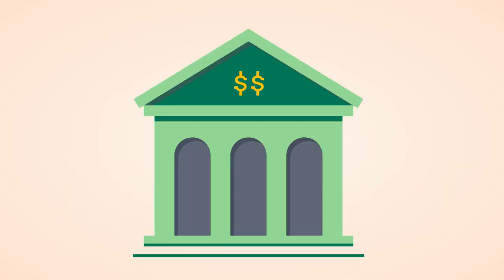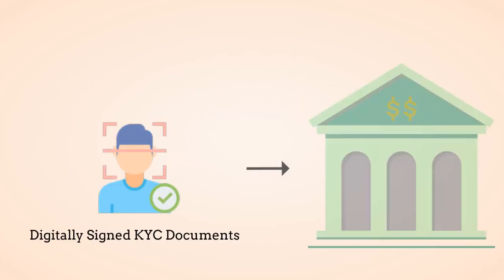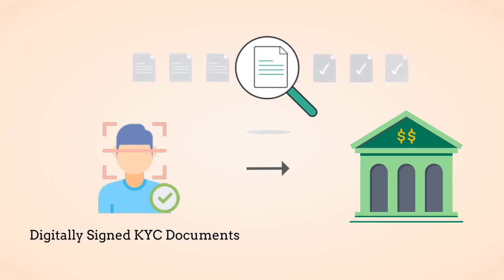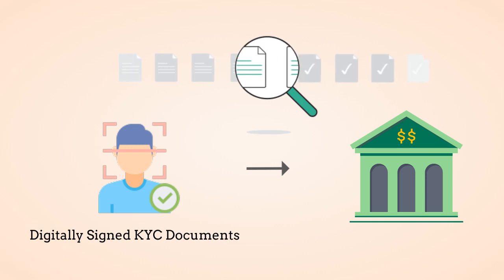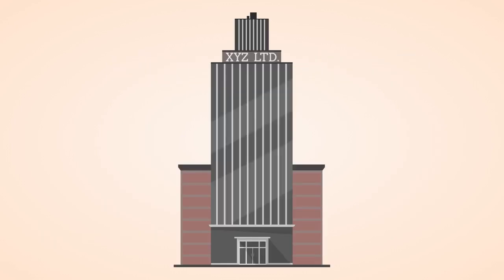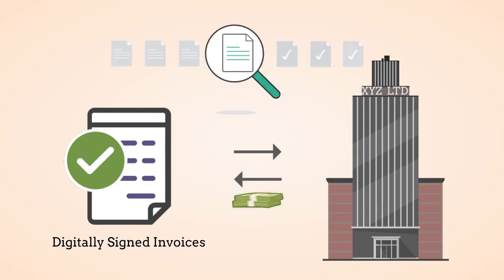If you are a financial institution that receives digitally signed documents or mandates from your clients, you should use the verification engine for fast and automated verification of the signatures before the documents are taken up for further action. If you are a company that receives digitally signed invoices from your vendors or dealers, a verification engine is ideal for you to ensure you are processing payments against authentic invoices only.